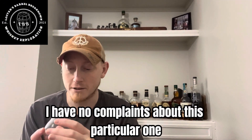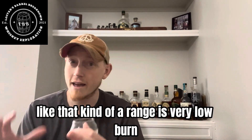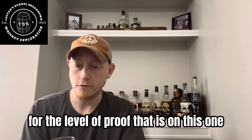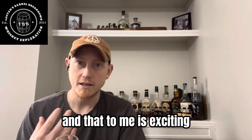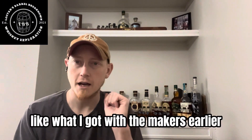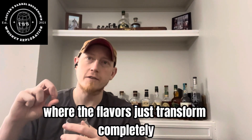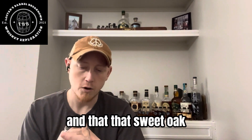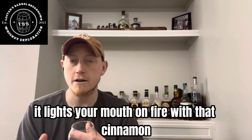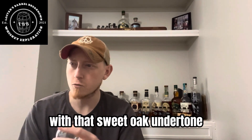And it's delicious. I have no complaints about this particular one. It's the right level of burn. It's listed at 127 proof but drinks like it's 110, maybe 105 — that kind of range. It's very low burn for the level of proof. And the way that it transforms on the palate — it's an experience to drink it. It's one thing when you get sweet notes like what I got with the Maker's earlier, but having an experience where the flavors just transform completely — starting off with that initial hit of toffee and that sweet oak, and then when you swallow, it just lights your mouth on fire with that cinnamon, and then that fades even more into that brown sugar, giving you that really viscous cinnamon mouthfeel with that sweet oak undertone.